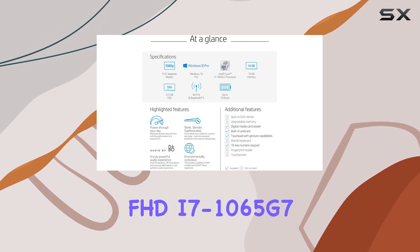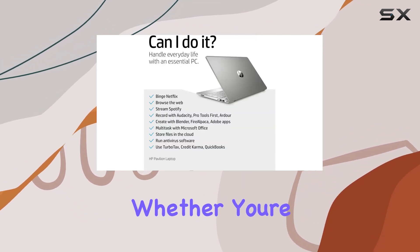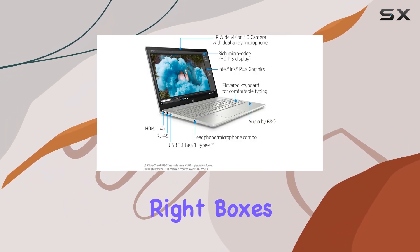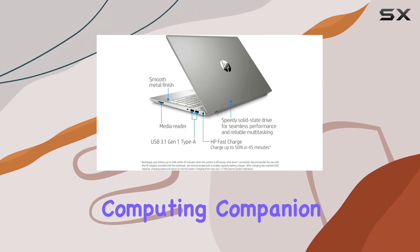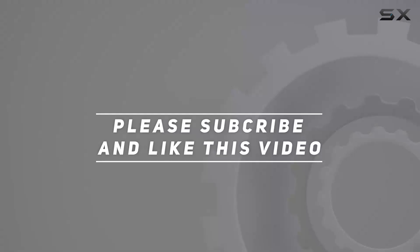Overall, the HP Pavilion 15.6-inch FHD i7-1065G7 laptop offers a compelling package of power, performance, and portability at a reasonable price point. Whether you're a student, professional, or casual user, this renewed Pavilion laptop ticks all the right boxes, making it a worthy investment. Check out the video description for updated pricing, and thank you for watching.